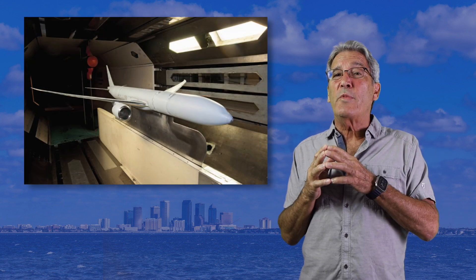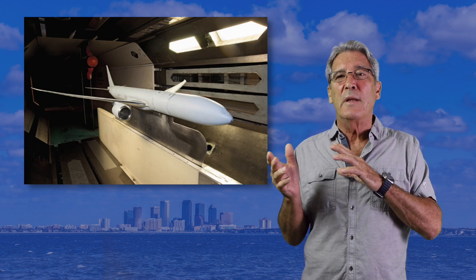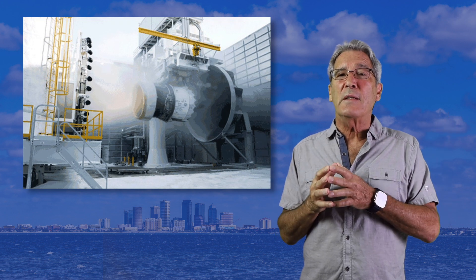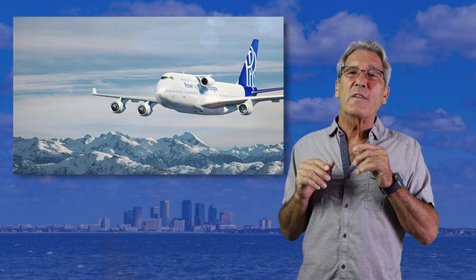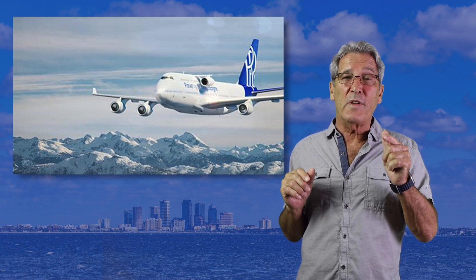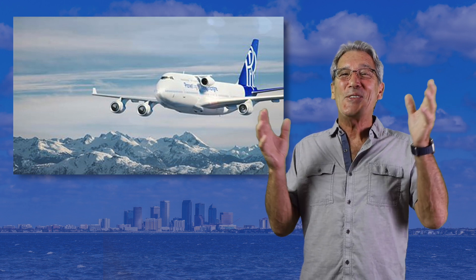Then we get into preliminary and detailed design, building models and wind tunnel testing — this happens to be a Boeing 777, but you get the idea — this is where we define performance and handling. Once the engines are selected, they go through rigorous testing for icing and performance before they've even been affixed to the airframe. Think of the cost involved to hire a Boeing 747, strap the engine to the side of the fuselage, and fly around for hundreds of hours before it's even used on the actual aircraft.